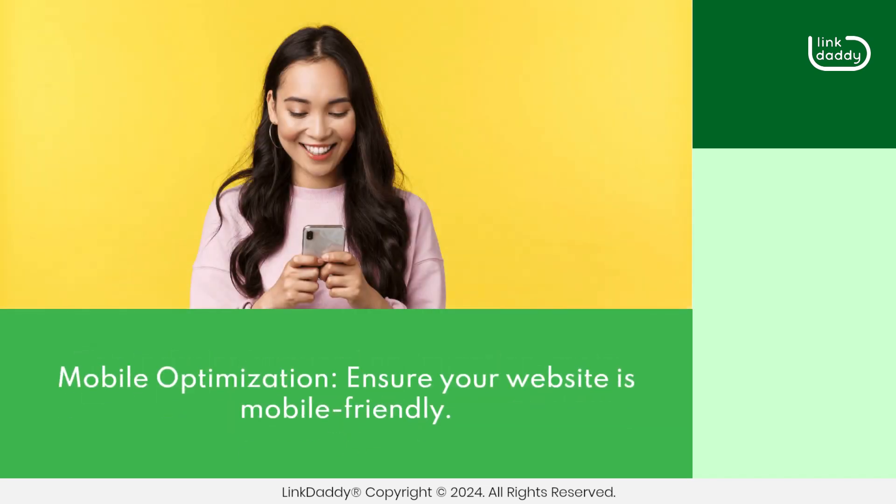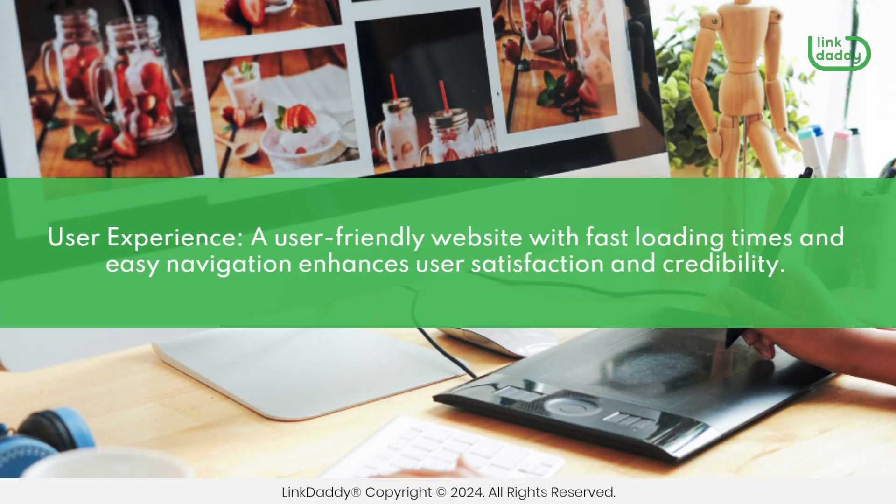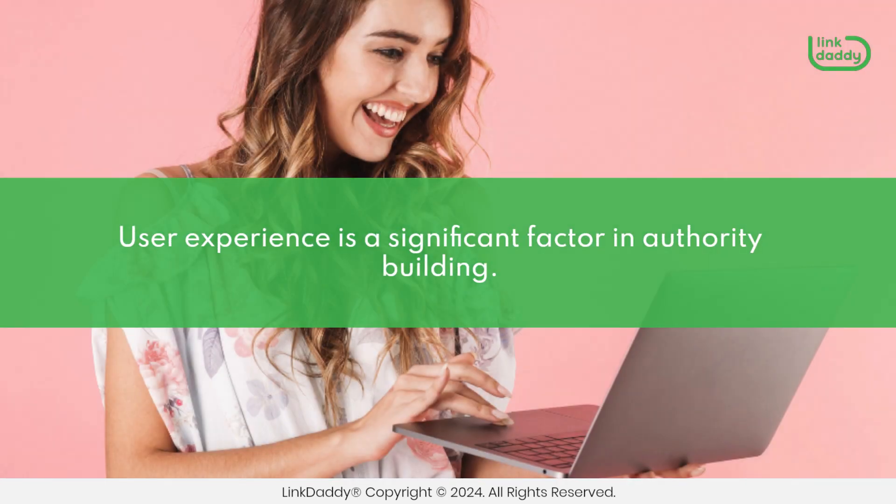Mobile optimization. Ensure your website is mobile-friendly. Google prioritizes mobile-friendly sites, and this impacts your authority in search results. User experience: a user-friendly website with fast loading times and easy navigation enhances user satisfaction and credibility. User experience is a significant factor in authority building.